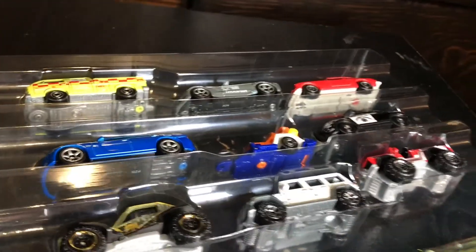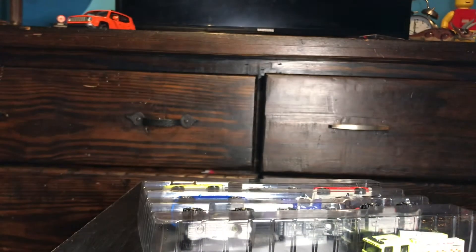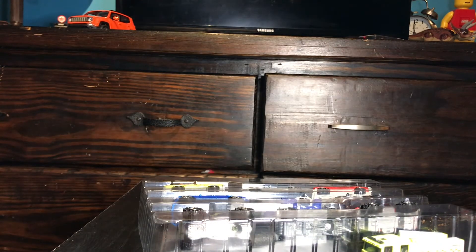So yeah, this is the Matchbox 9-pack all in box. I've never done a video like this before. You can probably see the Jeep Renegade model up there — I just got done building that and I filmed this. So yeah, have an RPM day.